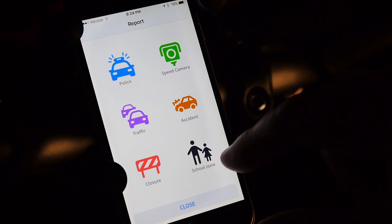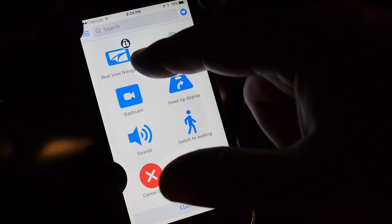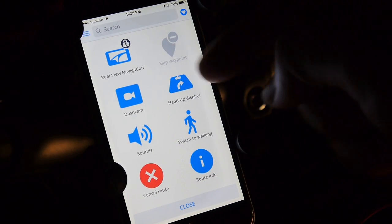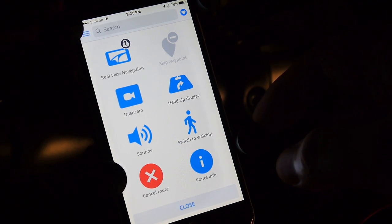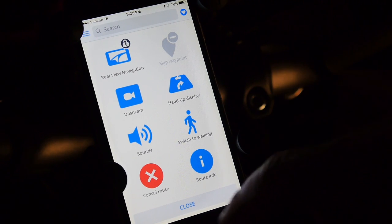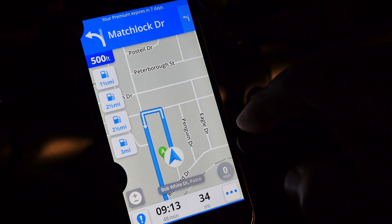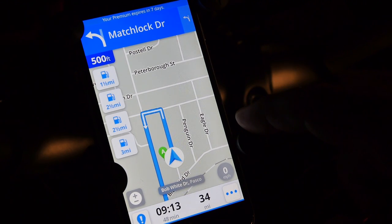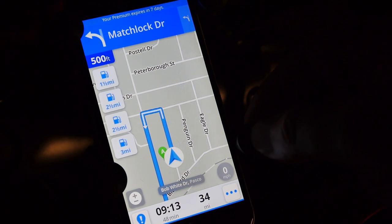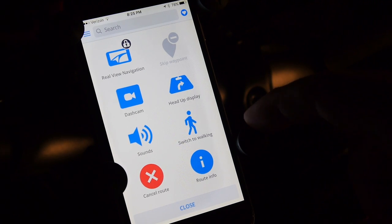Sygic has real-time navigation with an optional augmented reality feature, a dash cam or heads-up display for your speedometer, and it shows the turn and street name. There's also a display of nearby gas stations. However, it has no way of importing a custom route — so that's out.